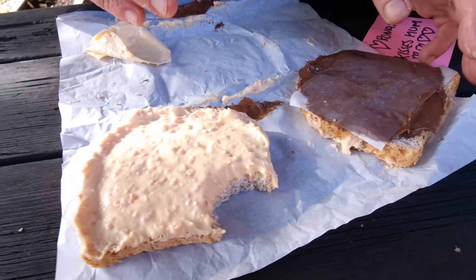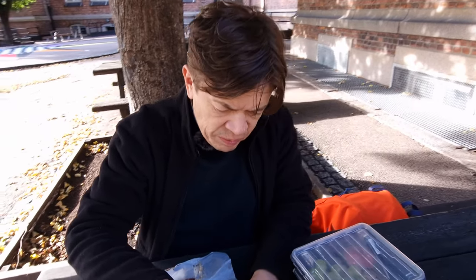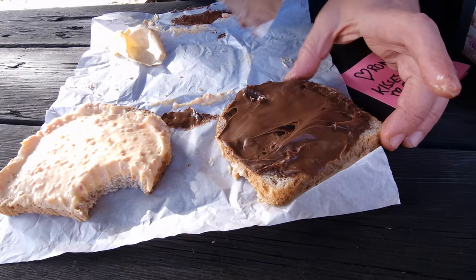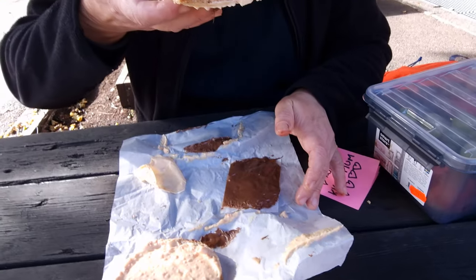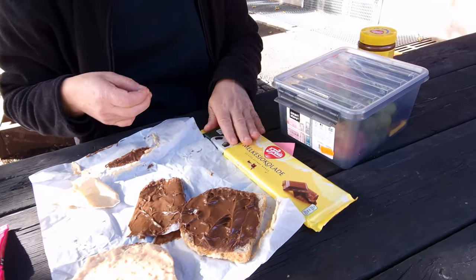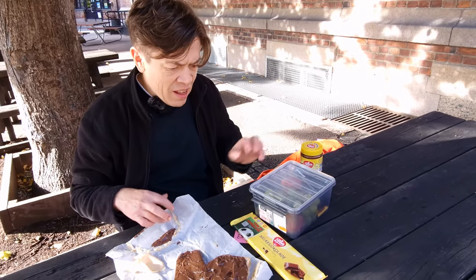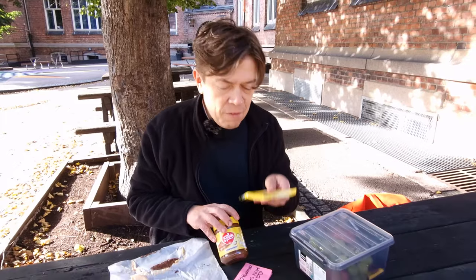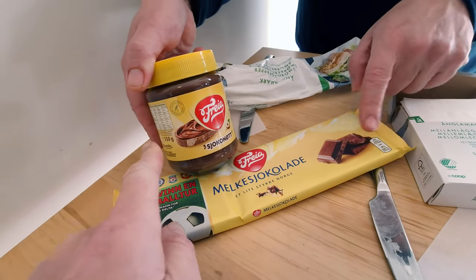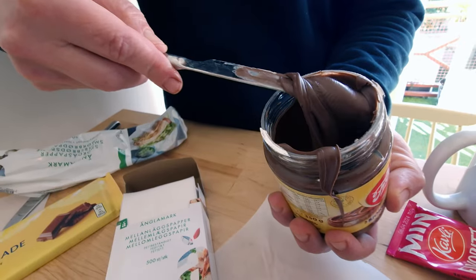There must be something wrong. And this one here? Chocolate? In a Norwegian frugal matpakke? Oh my god. And what kind of chocolate is this? Is it Nutella? No. Norwegian national chocolate? They just released a new spreading from our national chocolate — a spreading topping chocolate. And this we're supposed to have in our matpakke?